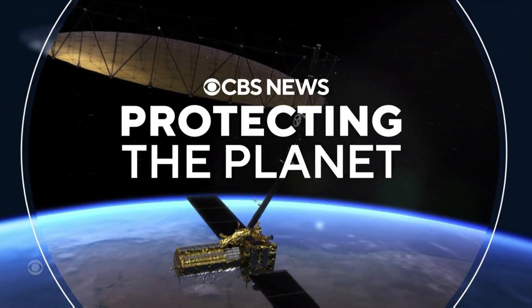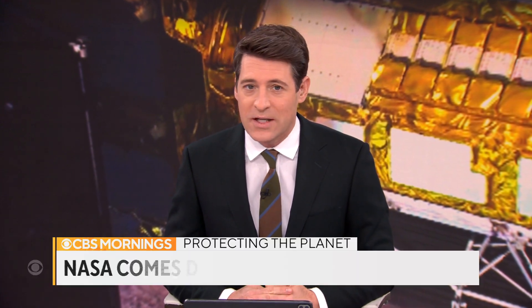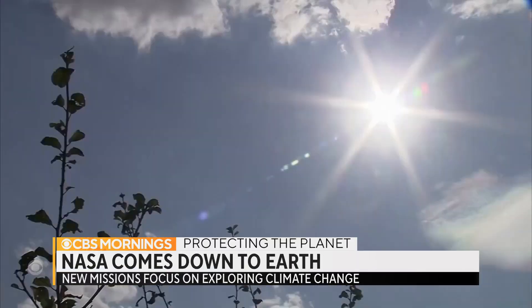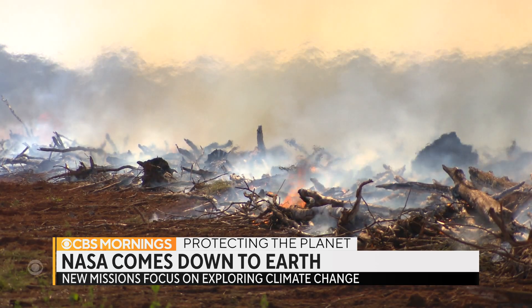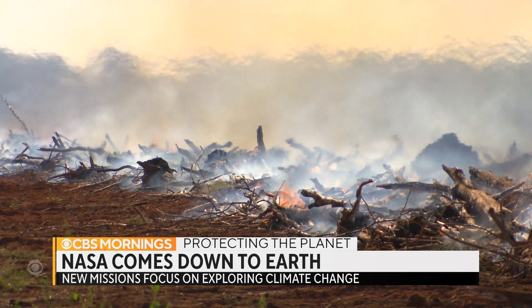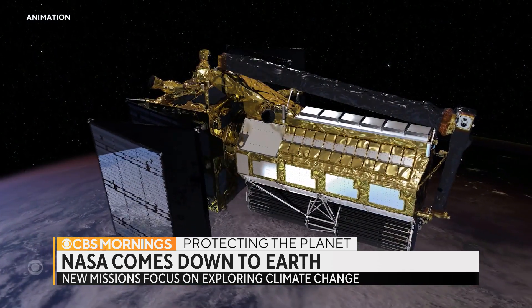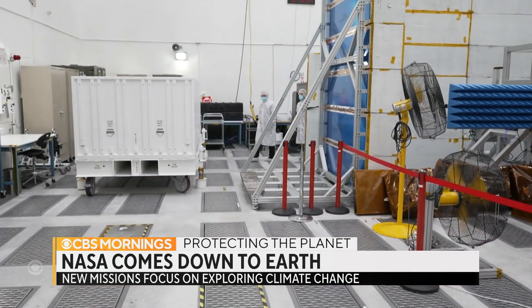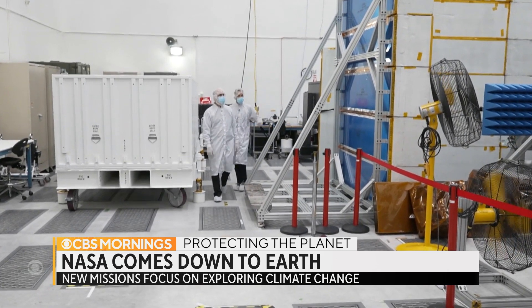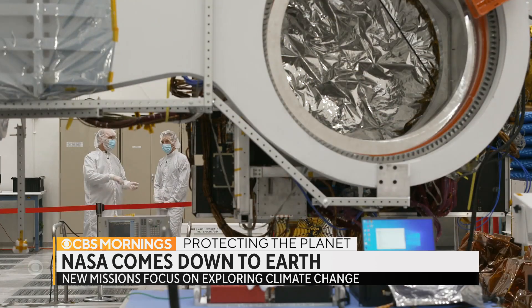Welcome back to CBS Mornings. Today in our series Protecting the Planet, we find out how NASA is using powerful tools in space to help find solutions back here on Earth. In the latest climate report, the agency says that 2022 was the globe's fifth hottest year on record, part of a long-term warming trend attributed to climate change caused by human beings. With this in mind, NASA is shifting its high-tech resources to gather more data on how our planet is changing. Senior national and environmental correspondent Ben Tracy takes us inside the space program's new Earth-focused missions to help us better understand our rapidly warming world.